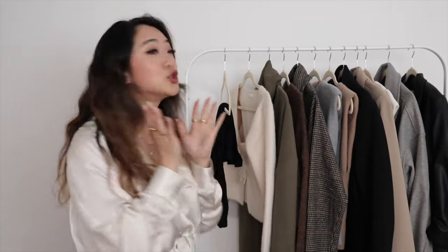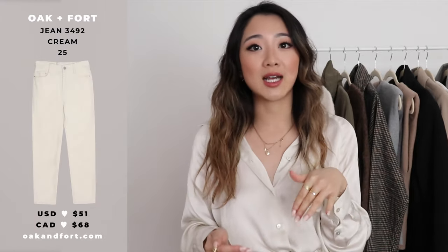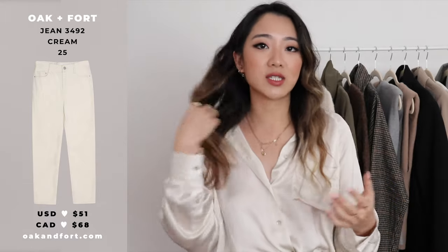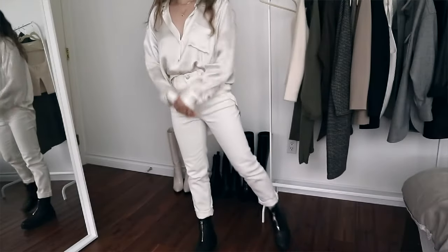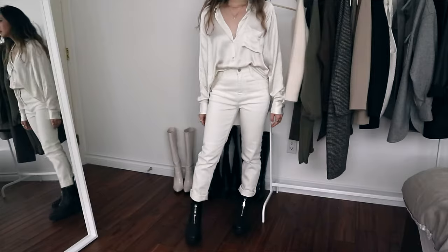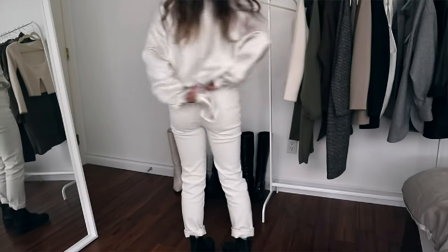Moving on to Oakenfort — I only have one Aritzia item but they're having a sale so there might be more later. From Oakenfort I have so many great pieces. The first item I want to share are these jeans I'm wearing. Oakenfort doesn't have names so I'll leave the item number and links below. I got these in a size 25.